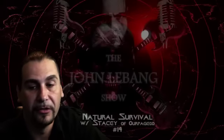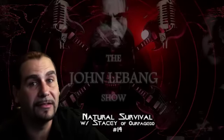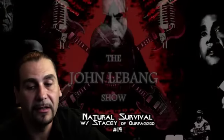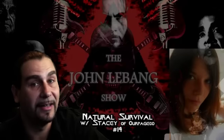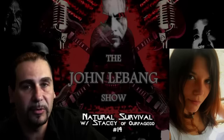Good evening, ladies and gentlemen. Tonight we bring you a special broadcast of The John LeBang Show. So get your pen and piece of paper ready, because you are going to want to take notes. Tonight we have fellow YouTuber and a guest on our show — first guest ever — Stacey, from our page Zero-O. Hey Stacey, what's going on?